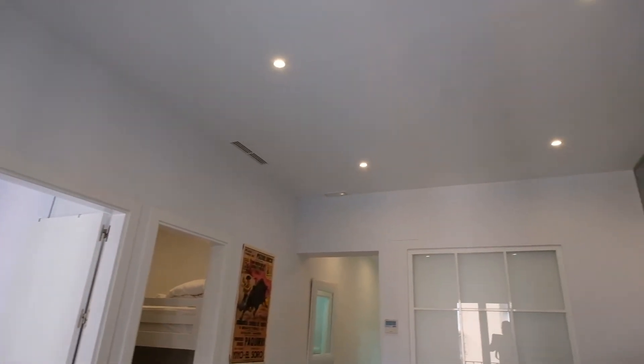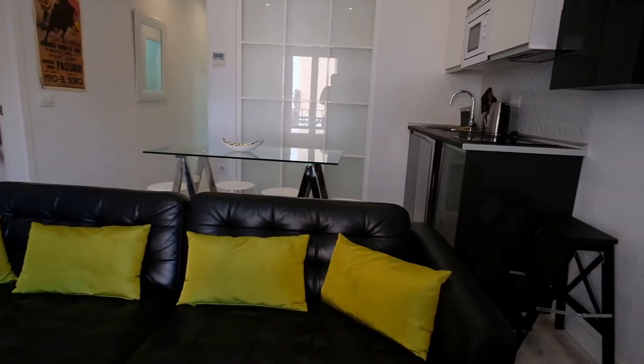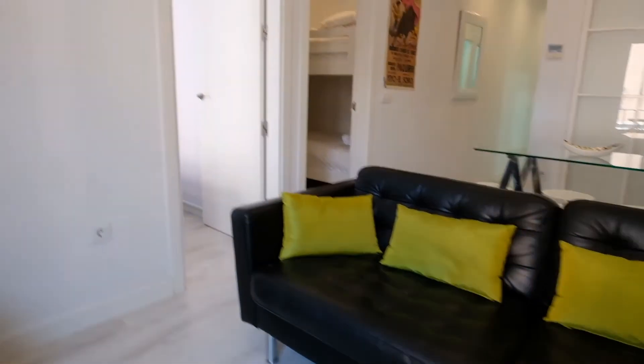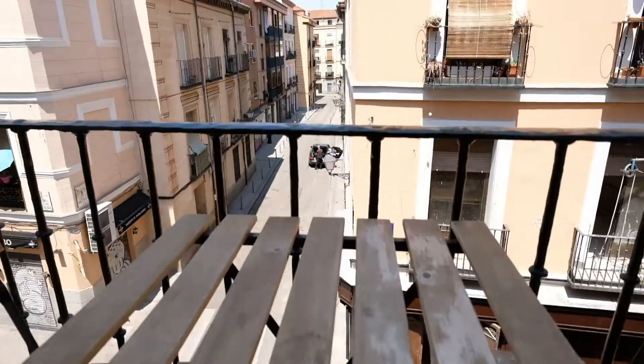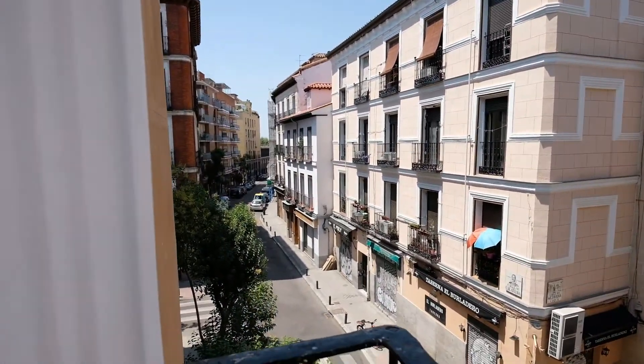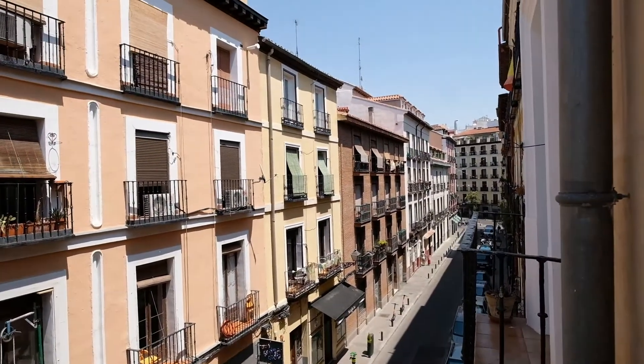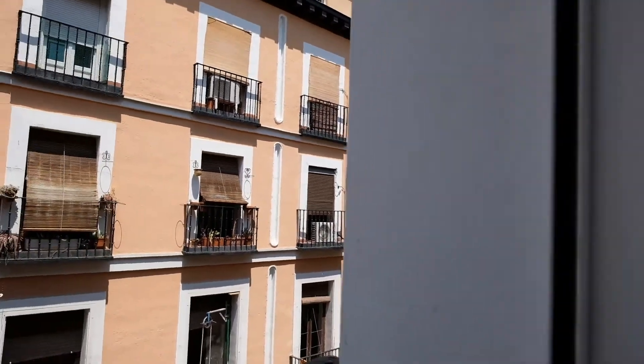Got everything you need. Right here in the living room have a TV and a sofa. And right here this balcony with a table and you can see the view is great.